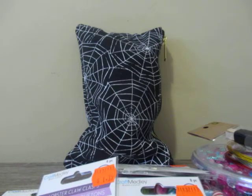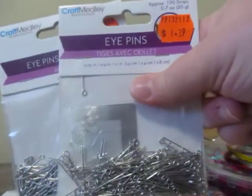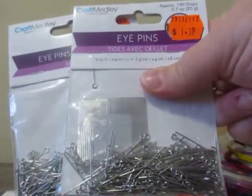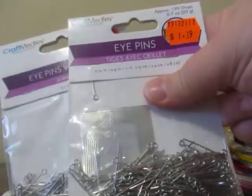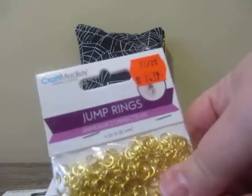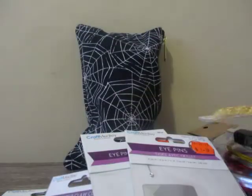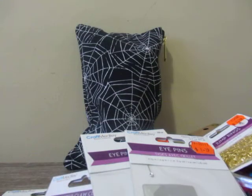I also bought two of these eye pins in silver — the short ones. These were $1.39 for 190 pieces. And I bought these jump rings in gold for $1.39. I haven't seen gold at Dollar Tree, so I picked that up. I also bought these key ring clips.